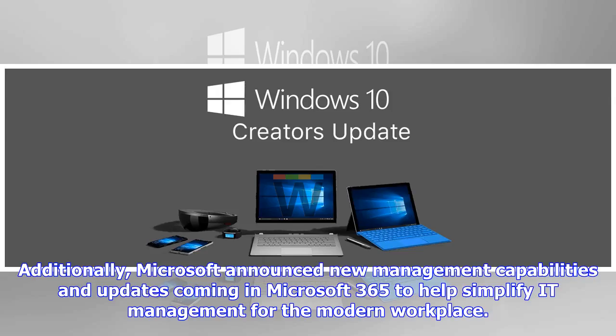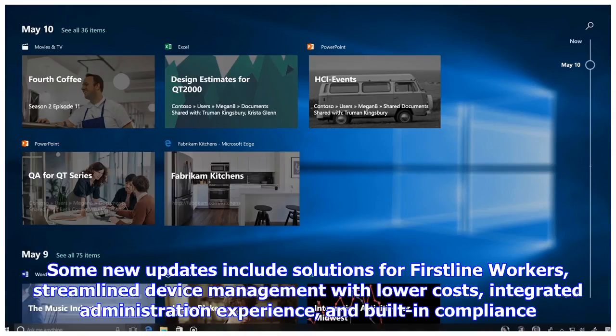Additionally, Microsoft announced new management capabilities and updates coming in Microsoft 365 to help simplify IT management for the modern workplace. Some new updates include solutions for first-line workers, streamlined device management with lower costs, integrated administration experience, and built-in compliance.